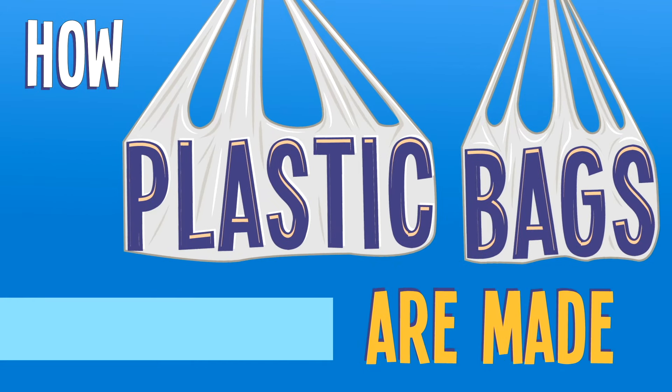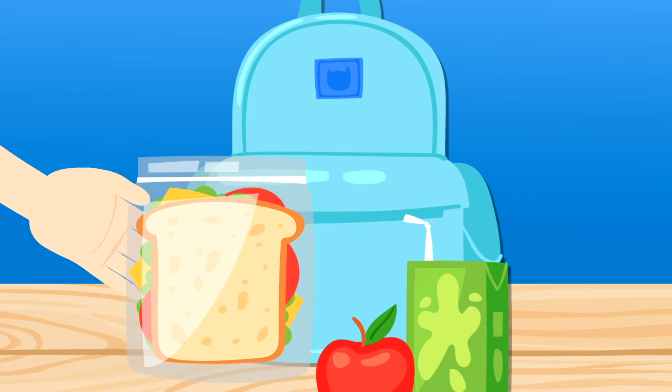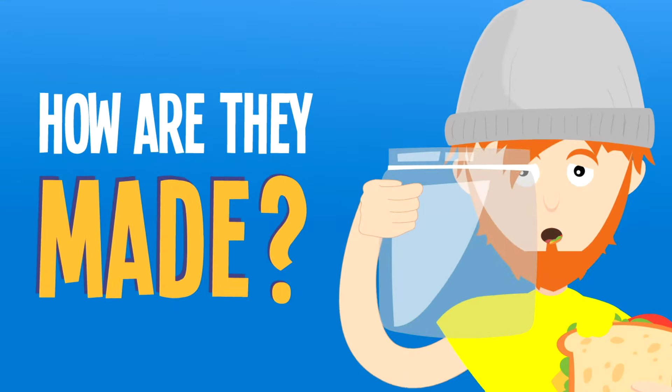How Plastic Bags Are Made. The trusty plastic bag — familiar, lightweight, and usually pretty sturdy. But how are they made?